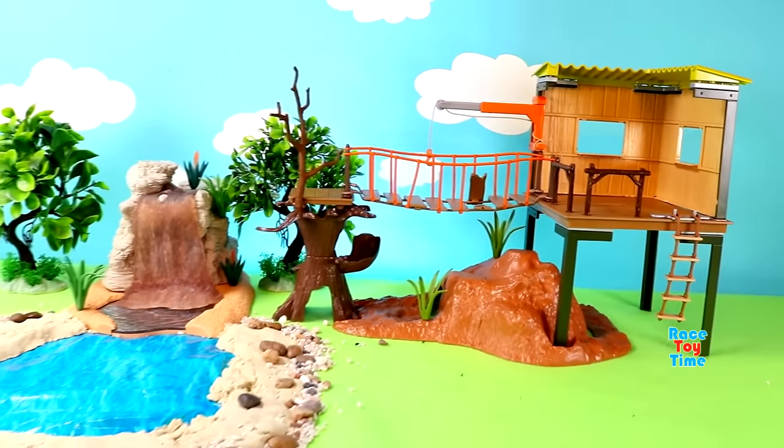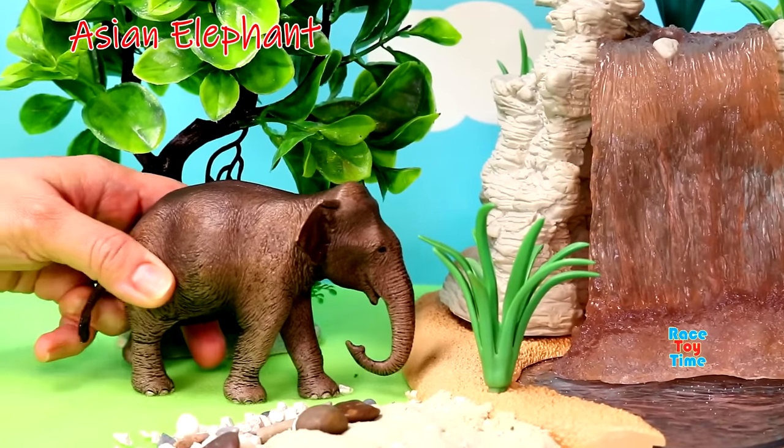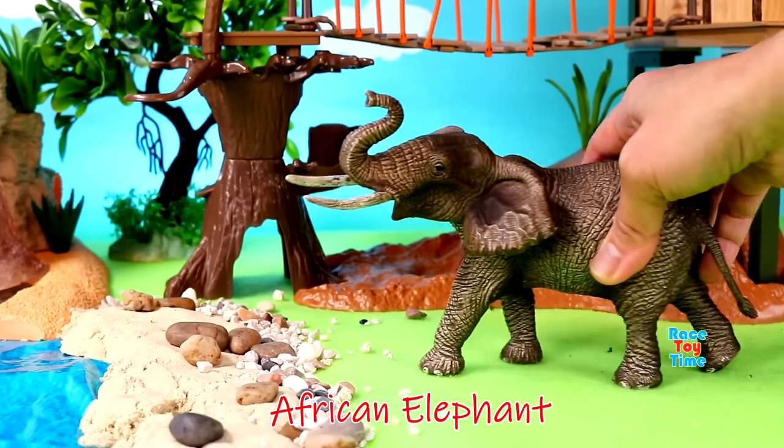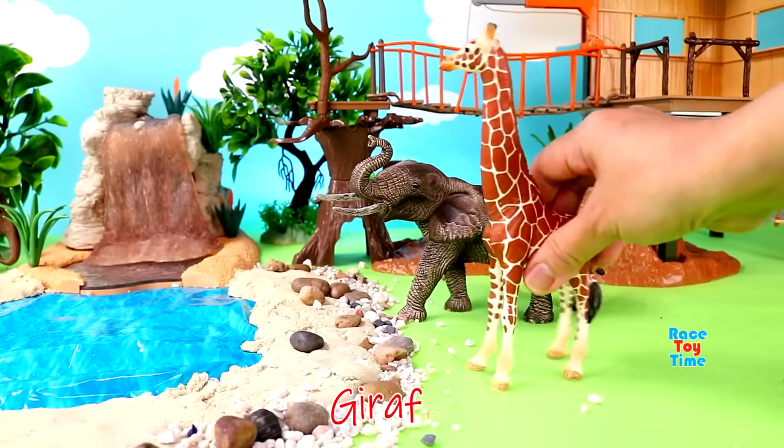Now I'm going to show you some animal figurines. Here's an Asian elephant, African elephant, giraffe.